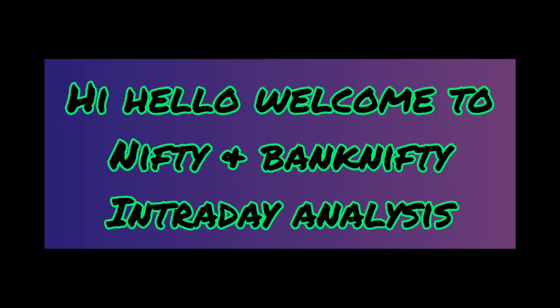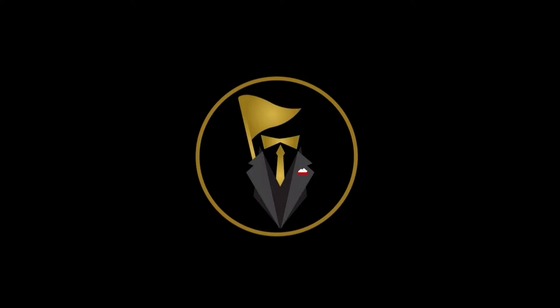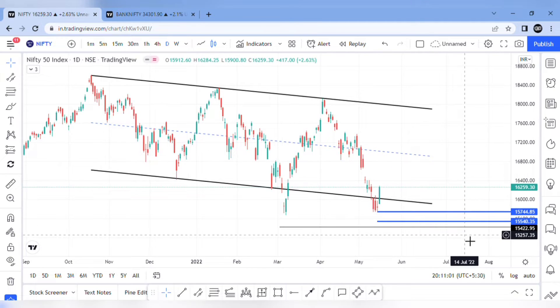Hi, hello, welcome to Nifty and Bank Nifty Analysis. How do we talk about the current trend analysis? Nifty current trend analysis.